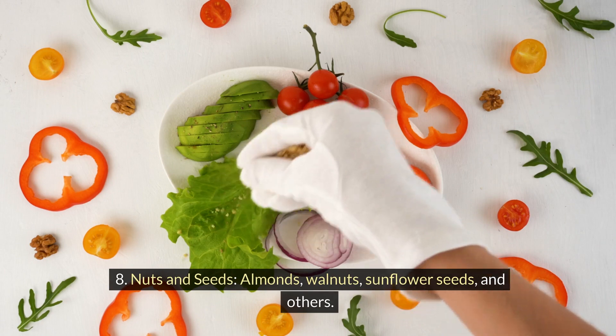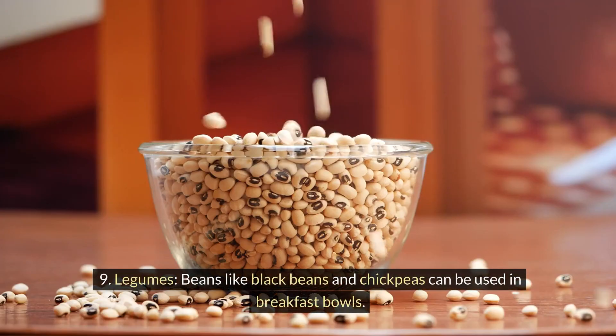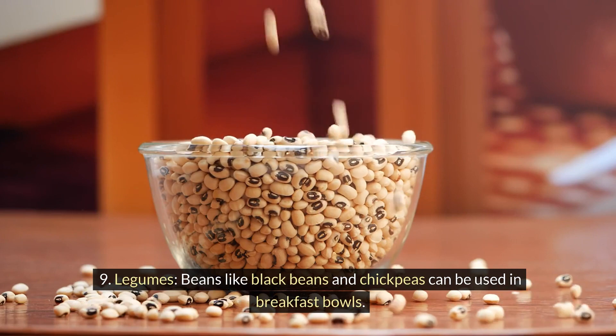8. Nuts and seeds: almonds, walnuts, sunflower seeds, and others. 9. Legumes: beans like black beans and chickpeas can be used in breakfast bowls.